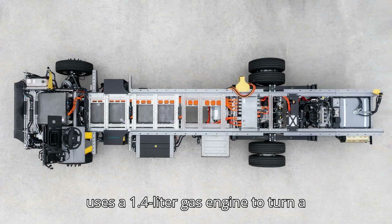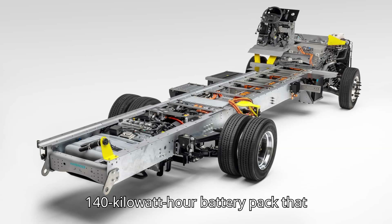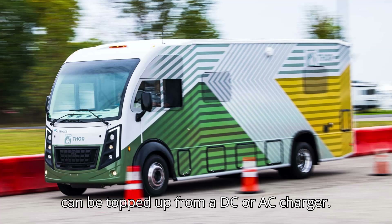It uses a 1.4-liter gas engine to turn a generator. The motorhome also has a 140-kilowatt-hour battery pack that can be topped up from a DC or AC charger.